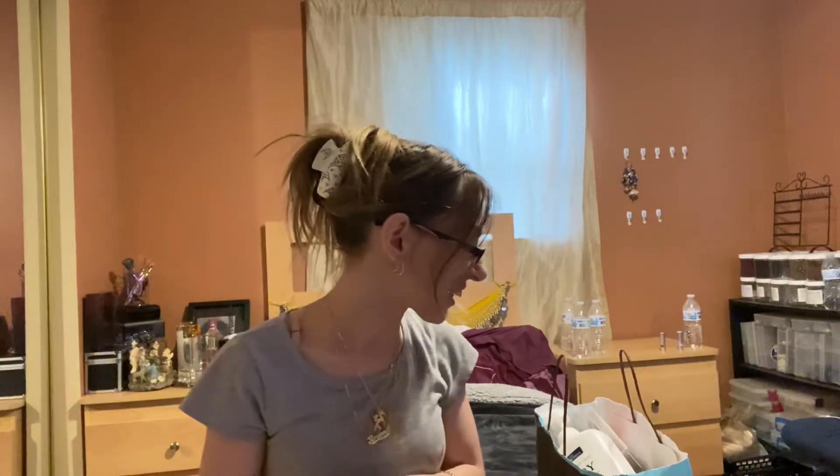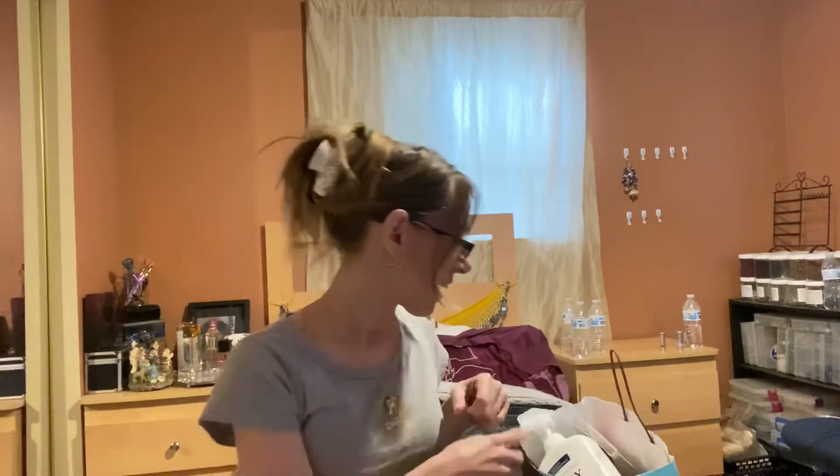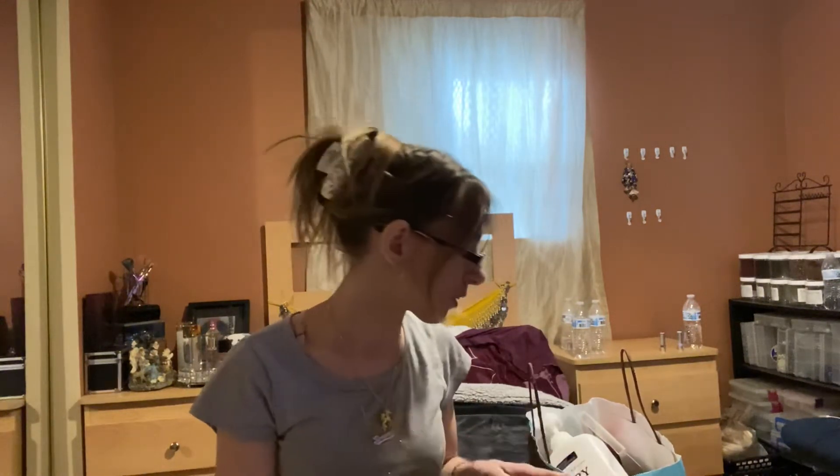Hey everyone, I'm back with another video. Today I have my empties for July. I filled it up quite a bit, so let me get started. I'm going to start with the non-body care items first.